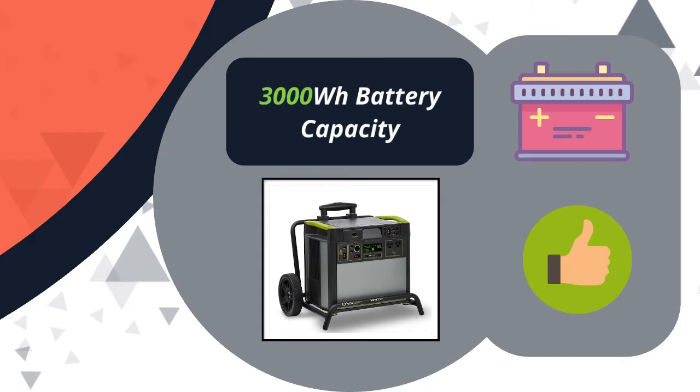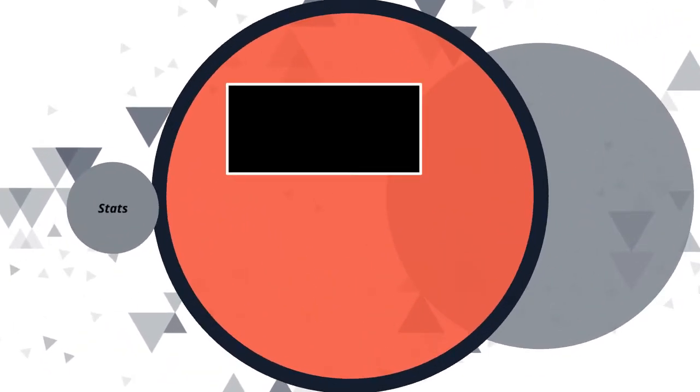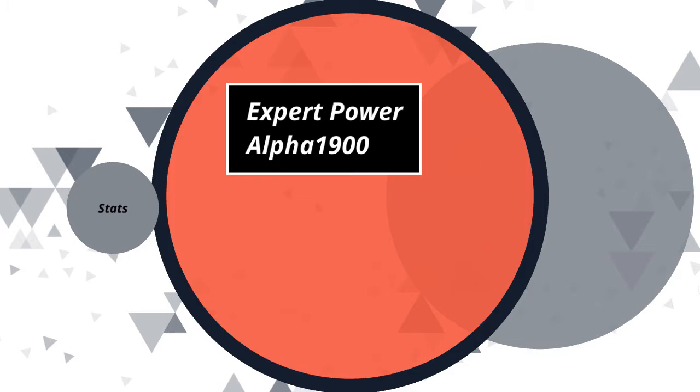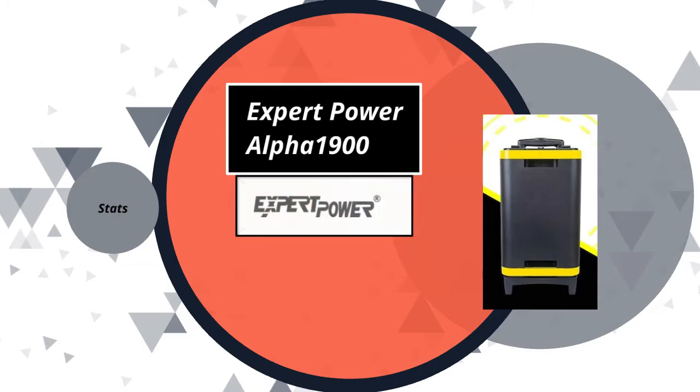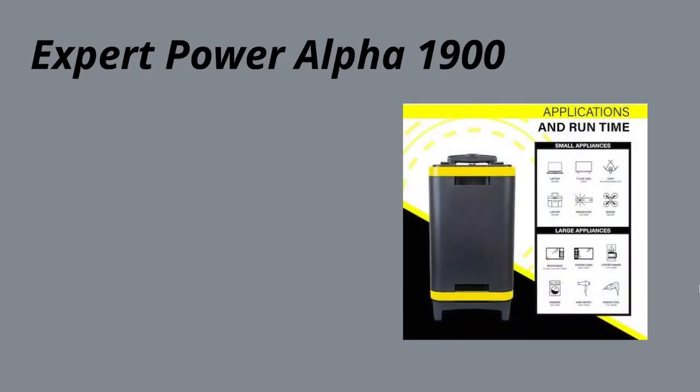The next solar generator I want to discuss is the Expert Power Alpha 1900. Expert Power makes the Alpha 1900 and the Alpha 2700 — the difference is just the battery size. The Alpha 1900 has just under 1,900 watt hours of battery capacity, and it is pretty light — just over 50 pounds with everything on it, including the wheels, somewhere between 50 and 55 pounds.